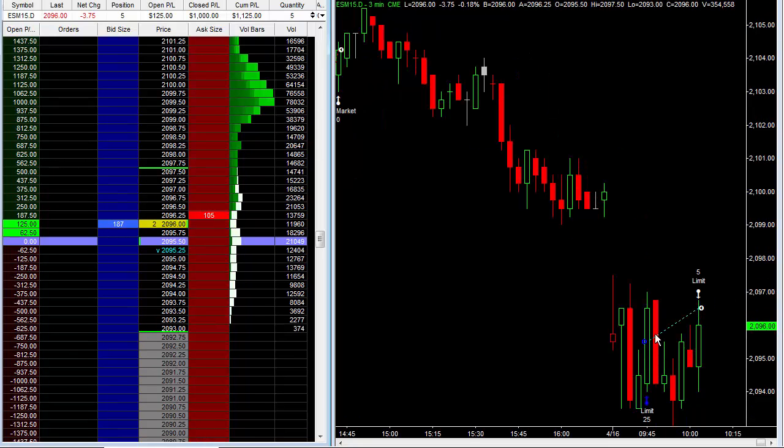Made the first trade of the day. Took some profits off the table — as you can see right here, we took out $1,000 on this trade. And I left a portion of my position on, and I pretty much moved it to break even, maybe a little below break even. As you can see, we took out $1,000 on that trade.